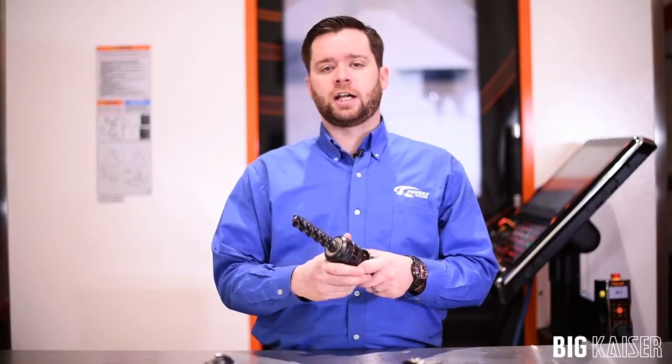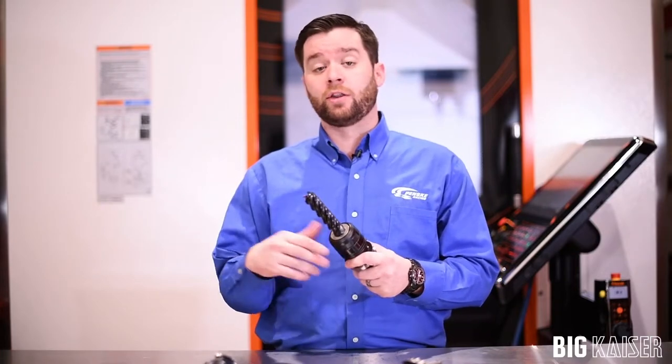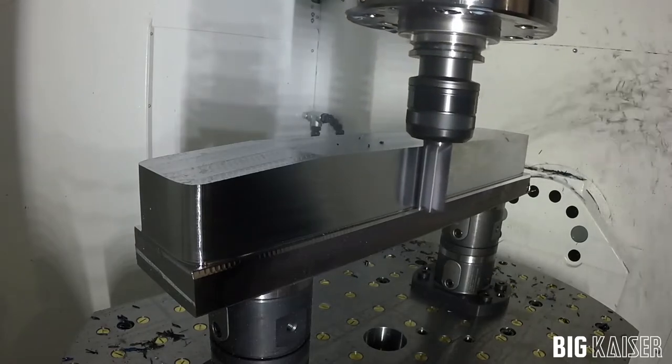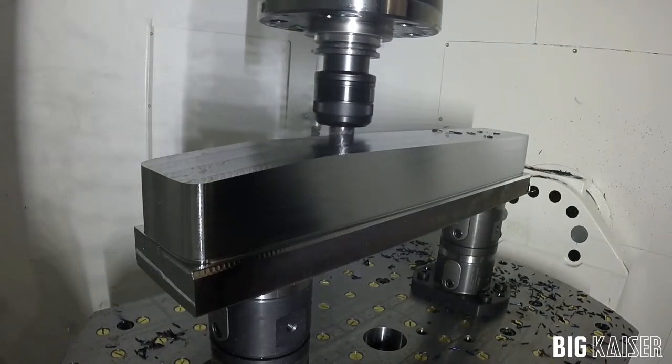Another application where the Big Kaiser high-power milling chuck really shines is when you have long tool projections and you're performing heavy profile milling, whether it's roughing or finishing. Here, when you have such a long fulcrum, tools have a tendency to deflect — but with the high-power milling chuck and its increased rigidity, that deflection is decreased.